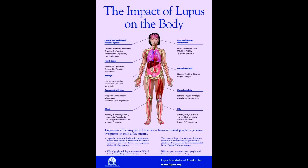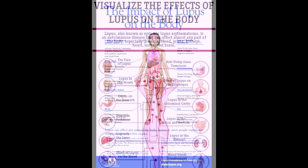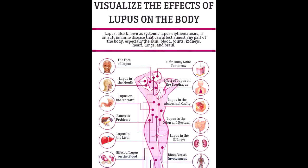Digestive system: Your digestive system moves food through the body, taking in nutrients and getting rid of waste. Lupus and some medications used to manage symptoms can cause side effects in the digestive system. Inflammation in your esophagus caused by lupus can trigger heartburn. Problems like nausea, vomiting, diarrhea, and constipation are often symptoms from medications used to treat lupus. Non-steroidal anti-inflammatory drugs (NSAIDs) taken to treat pain can also increase the risk of bleeding ulcers in the stomach lining.